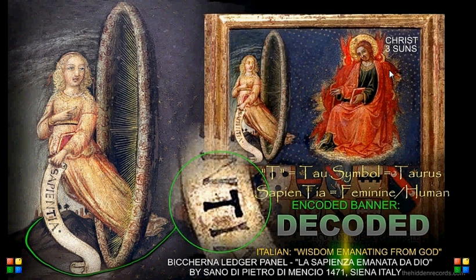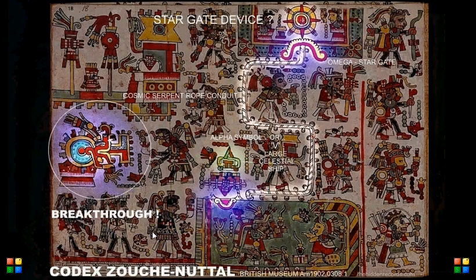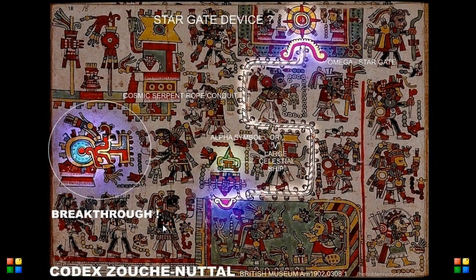There is a Christian depiction of Christ with the Stargate, decoding what this banner means. Mayan codices — some released by the Vatican recently — show the Amiga symbol and the Stargate device. And this is the cosmic serpent conduit.